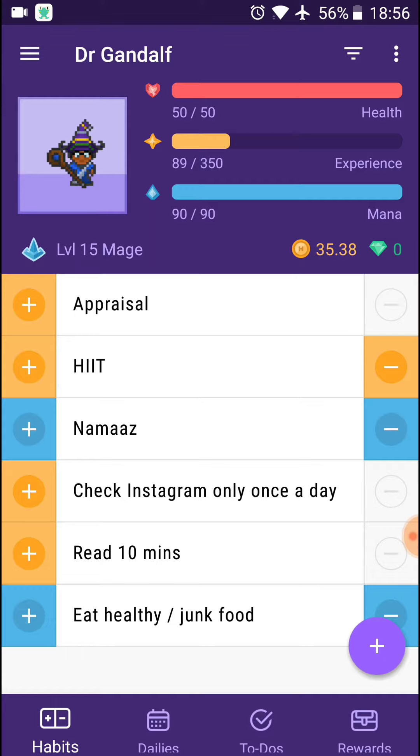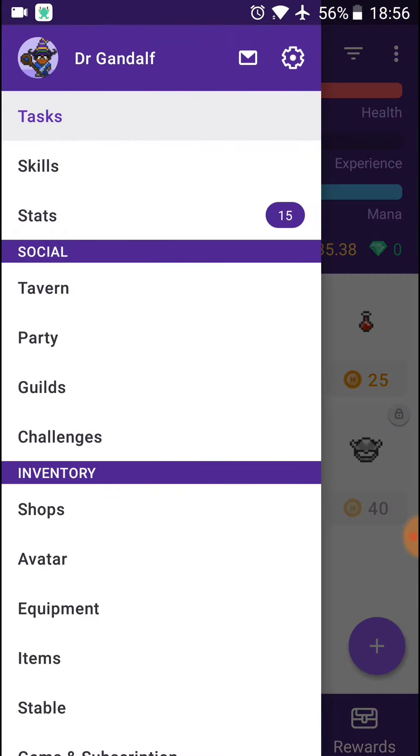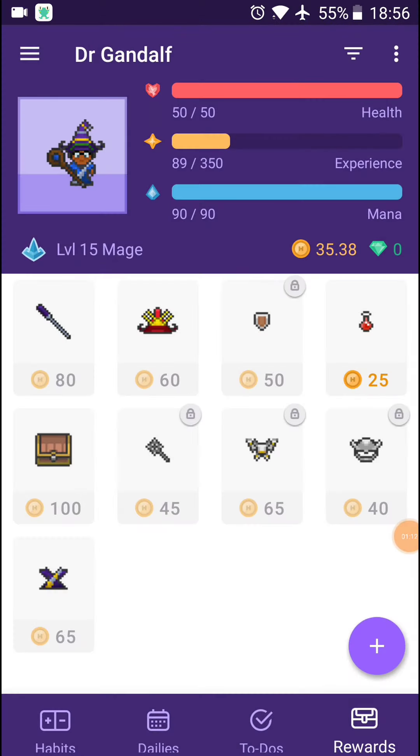And by doing so, it means I get to buy more equipment, like here on the rewards — various things, staffs, that kind of stuff, depending on the money that I've got. Doing so also allows me to participate in things like guilds and parties and challenges and that kind of stuff, as you'd expect from these geeky kinds of things, which I have to admit I quite like.